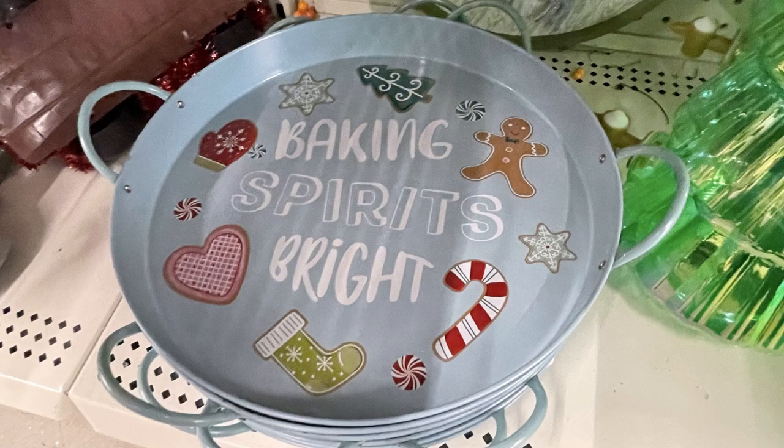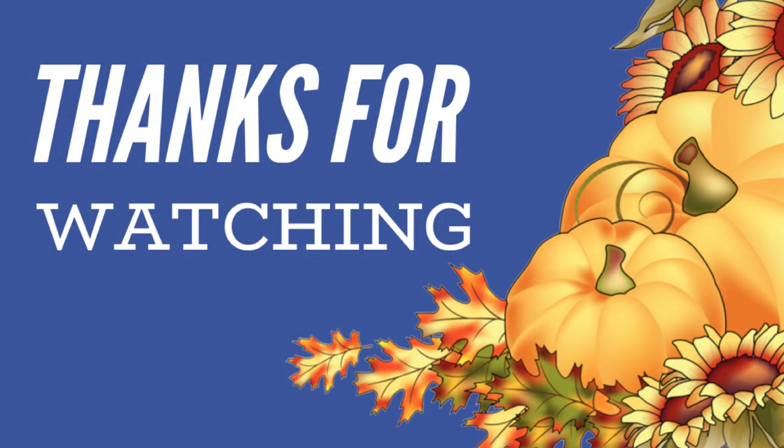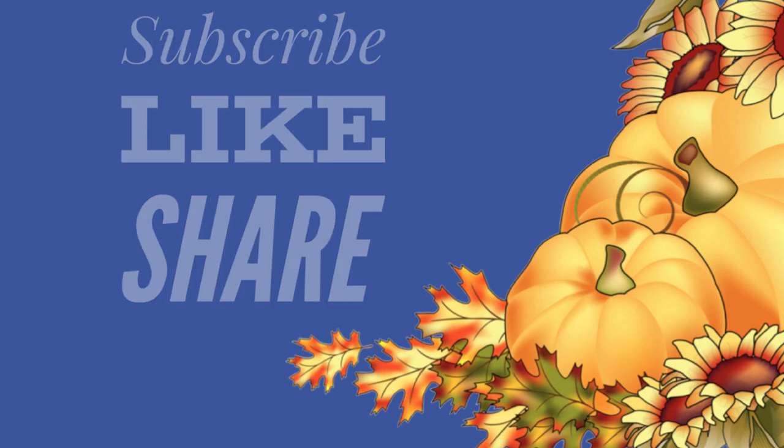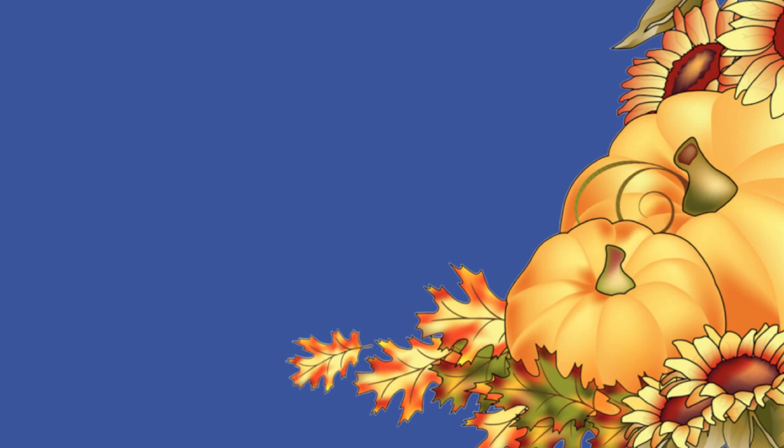That's it for today's video. Thank you so much for watching — don't forget to subscribe, like, and share. Come back Thursday for our DIY video and Friday to see what else is new at Dollar Tree for the week. Have a great day, everyone!